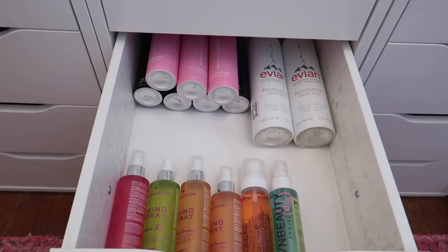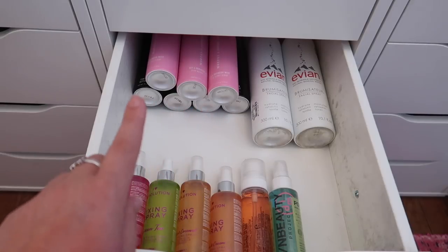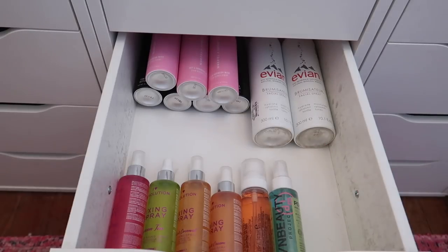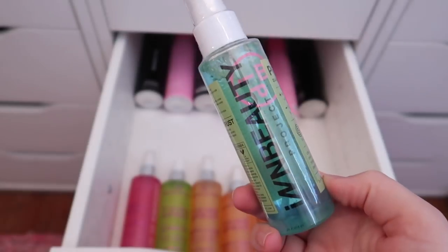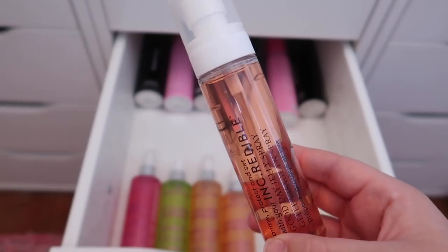The black ones are the original Morphe Continuous Setting Mist and the pink ones are the Jeffree Star version — keeping all of those. I have two Evian facial mists — I'm getting rid of both since the one I'm using is taking forever to get through. I recently got another one from a brand I've heard good things about, so I want to keep that and try it.